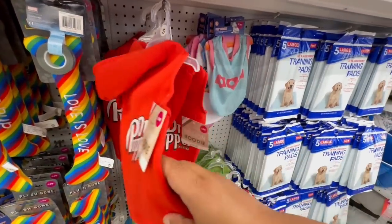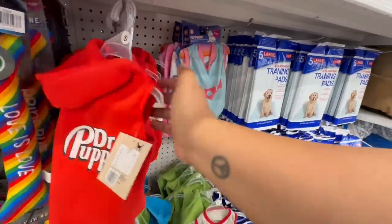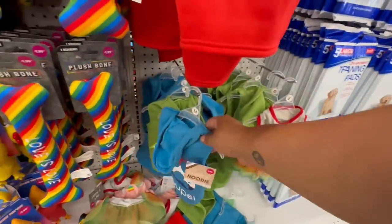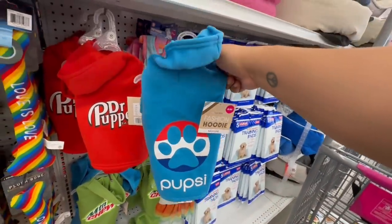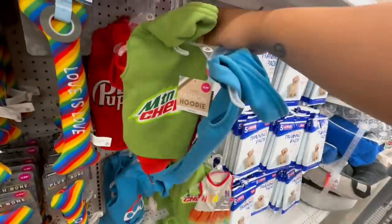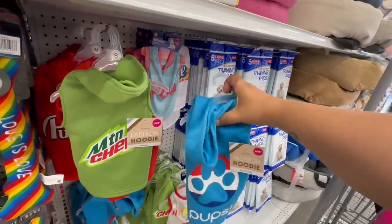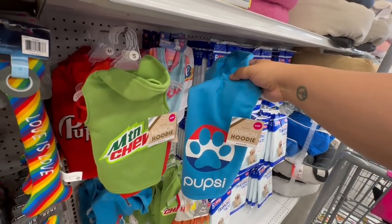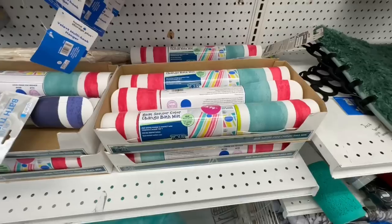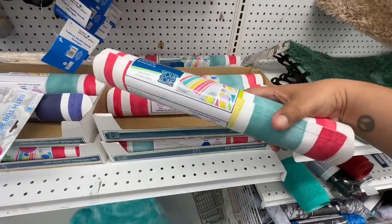Look — they have little coats or sweaters for the doggies! These are $3.99. One says 'Dr. Pupper,' one says 'True,' one says 'Pupsy,' and they have 'Mountain Chew' — too funny! Look at all these — $3.99 for your doggies, just in time for summertime. They're great for cold nights too. How awesome is that for the little furry babies!